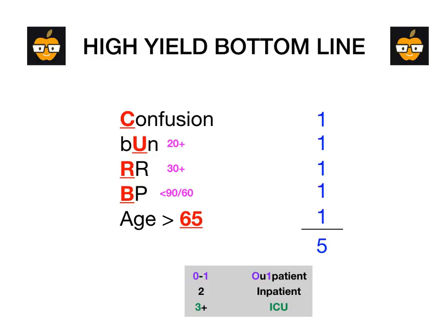The high-yield bottom line: CURB-65 is used to determine what should happen to a patient who comes into the ED with pneumonia — discharged with an antibiotic, admitted to the general medical floor, or admitted straight to the ICU. Confusion: if yes, one point. BUN: if greater than 20, one point. Respiratory rate: if greater than 30, one point. Blood pressure: if less than 90 over 60, one point. Age: if greater than 65, one point. Zero to one — outpatient. Two — inpatient. Three or more — the level of care with three letters: ICU.